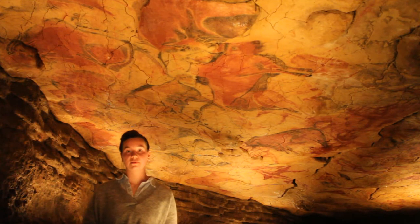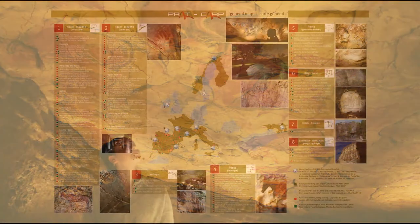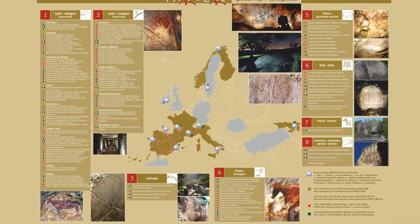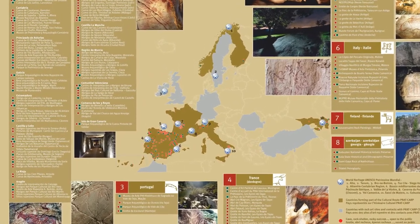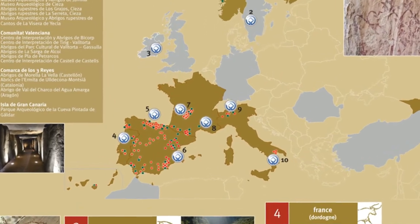In the World Heritage list we find names like Camonica Valley in Italy, Côa Valley in Portugal and Gobustan in Azerbaijan with a great assemblage of engravings, or Chauvet, Lascaux and Altamira caves where we are right now. Since 2010, more than 150 places open to the public where this art is preserved are part of the Cultural Routes of the Council of Europe, known as Prehistoric Rock Art Trails.